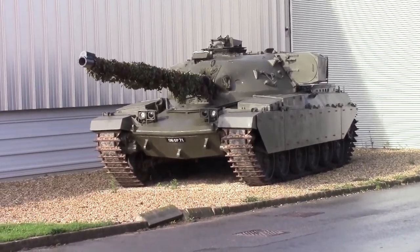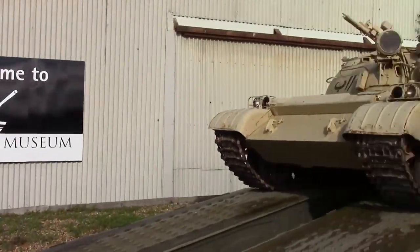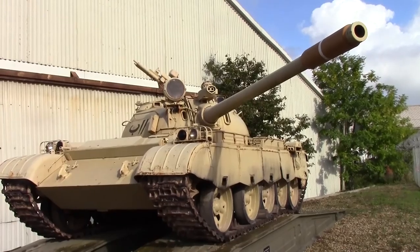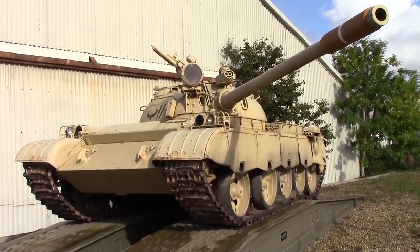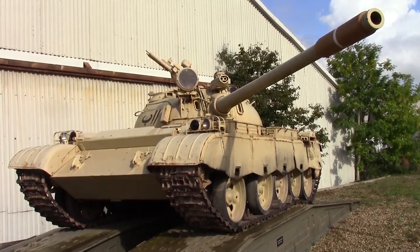That looks suspiciously like a Chieftain. And this — I think it's a T-55. That's a T-55, and it's an Iraqi T-55.